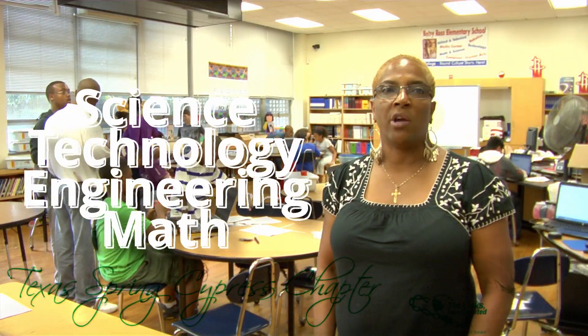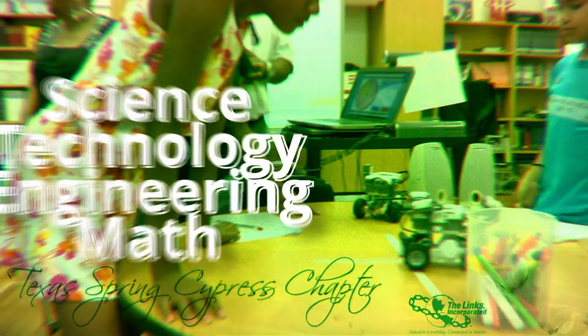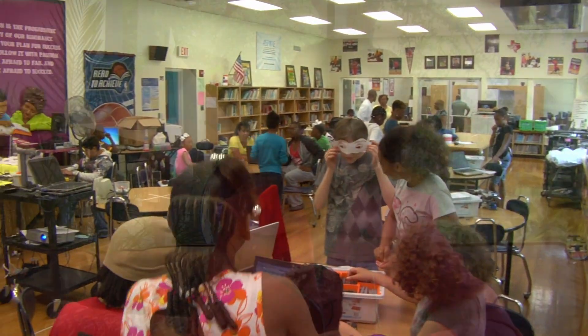STEM stands for Science, Technology, Engineering, and Management. Kids are having robotics camp and they are thoroughly, thoroughly enjoying it.